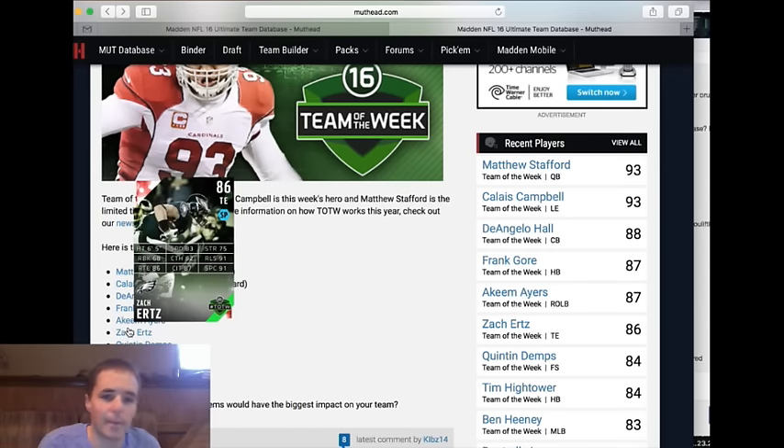Zach Ertz — too balanced across the board. Not a run blocker, not a route runner, not a spec catcher. 91 and 87 is a pretty reasonable mix; he's pretty balanced and pretty good. I don't like release from tight ends, so I'm not going to spend extra to get release — that's one of his highest ratings, so I don't value that personally unless you're splitting him out with something scheme-specific. 86 route running is good, not great. I would take the Julius Thomas Team of the Week over him, or the Jordan Reed Team of the Week over him. I don't think it's a bad item — he's super balanced — but he's not for me.